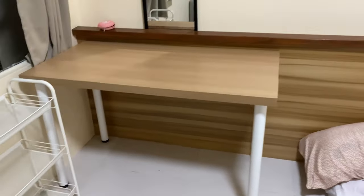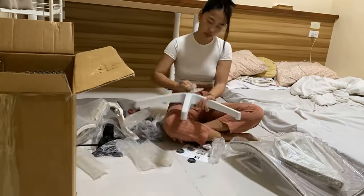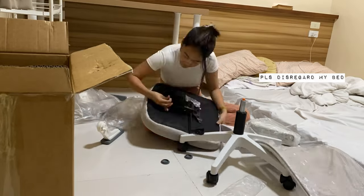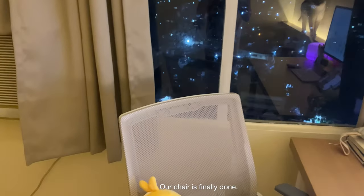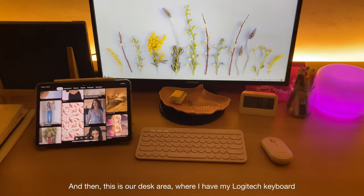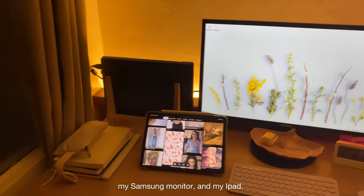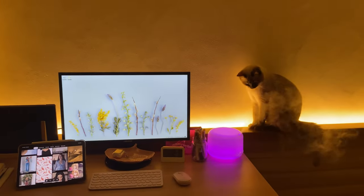This is the table that I bought, and we're going to assemble this chair in a while. Our chair is finally done — it's supposed to have a headrest but I removed it because I didn't like how it pushed my head. This is our desk area where I have my Logitech keyboard, my Samsung monitor, my iPad, notebooks, and journals. And here's Minky.